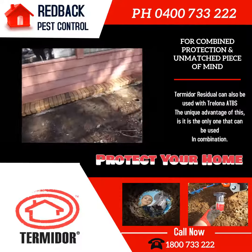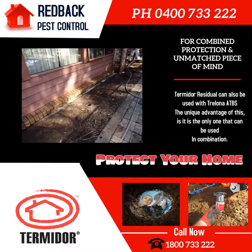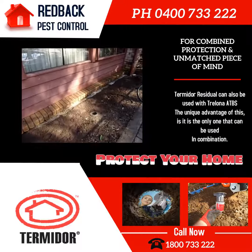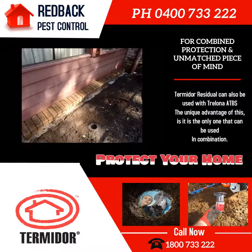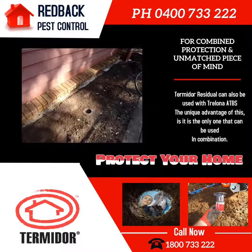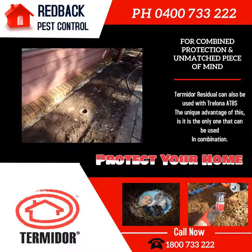The old exterior bait system that was in place did not stop the termites because it was not maintained. So in conjunction with the Termidor treatment against the foundations, we will also be updating the exterior bait stations to the Advanced Termite Trelona bait station.